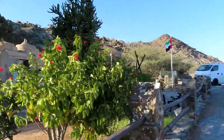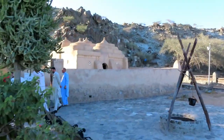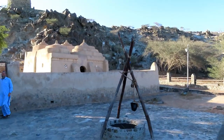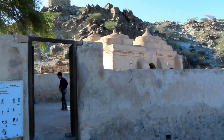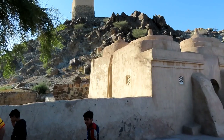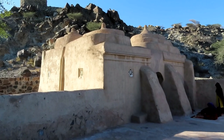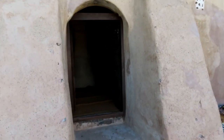Al Bidya Mosque is the oldest mosque in the UAE. It is located in Fujairah, which is one of the seven emirates. The exact date of the construction of this mosque is unclear because this mosque is made from mud and stone — there is no wood, so they can't test it by radiocarbon dating. Through research, though, it was believed that this mosque was built in 1446 A.D.